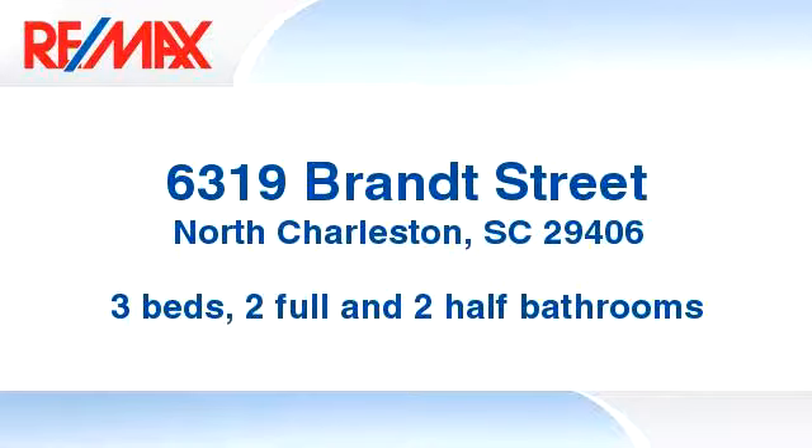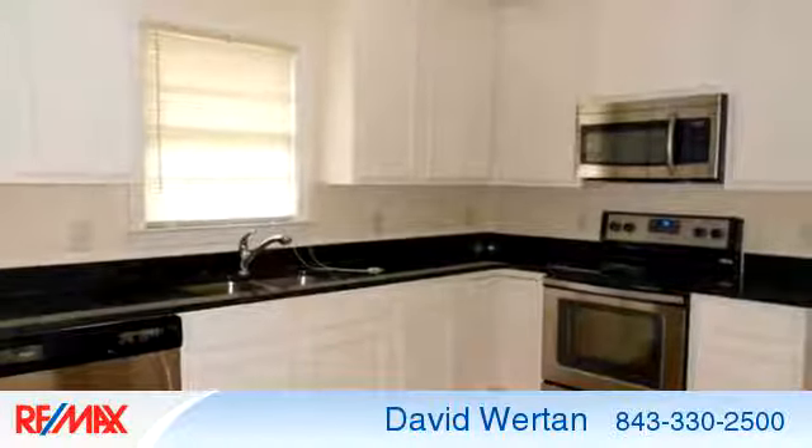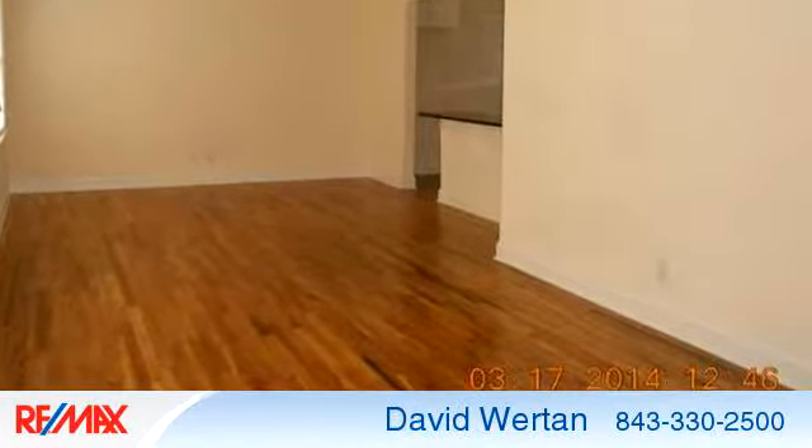Enjoy the presentation tour. There are three bedrooms, two bathrooms, and two half bathrooms in this spacious 1,330 square foot listing.